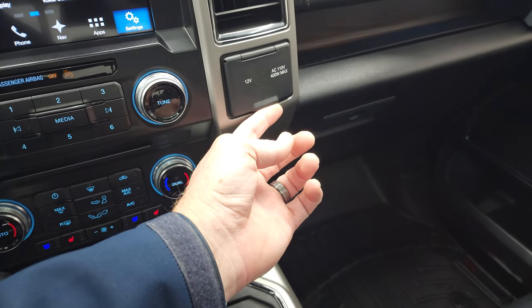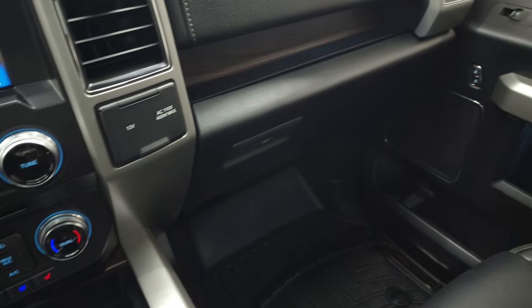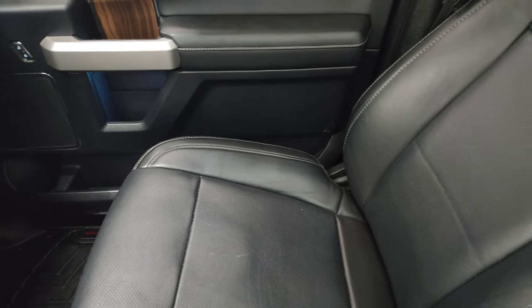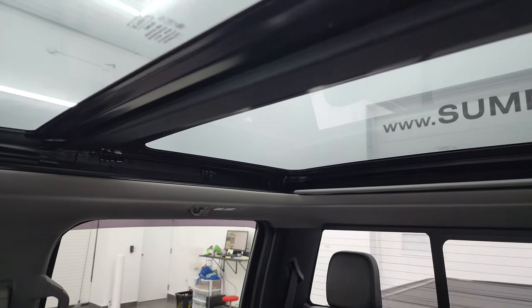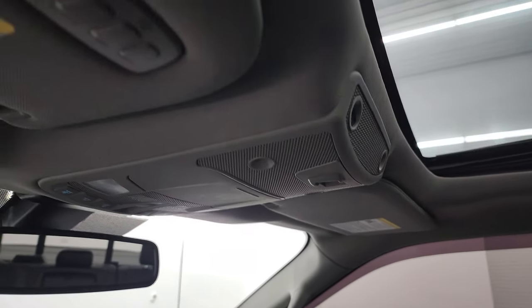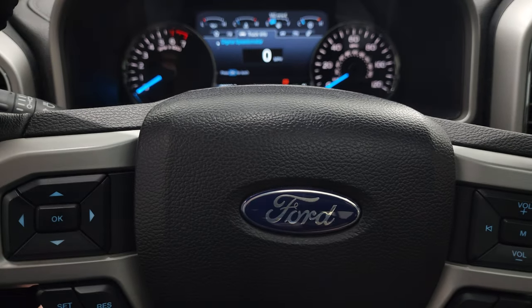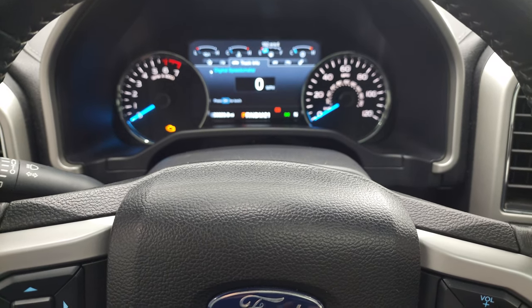You get your 12-volt power point and 110-volt 400-watt max plug-in right there. Passenger side floor mat and seat are in excellent condition as well — no rips or tears. You do get the power second-row fixed glass, power vista roof, power sunroof in the front, power slide rear window button, map lights, and HomeLink buttons for your garage door, security systems, and lighting systems.